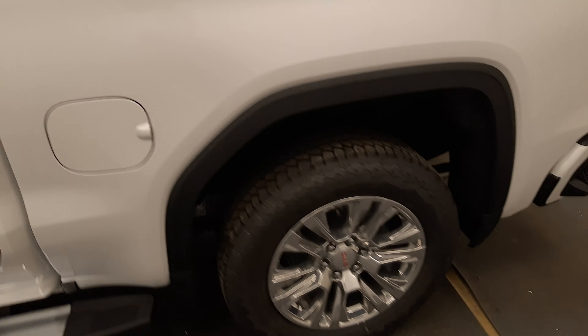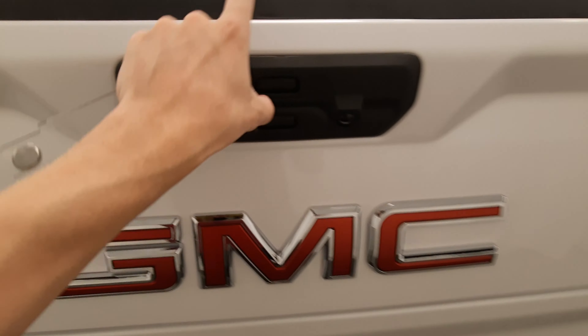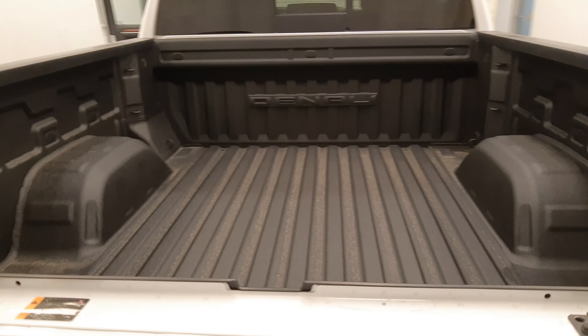Moving back onto the exterior, we have painted alloy wheels. A multi-function step-down tailgate which is super handy. Lots of room in the trunk obviously.